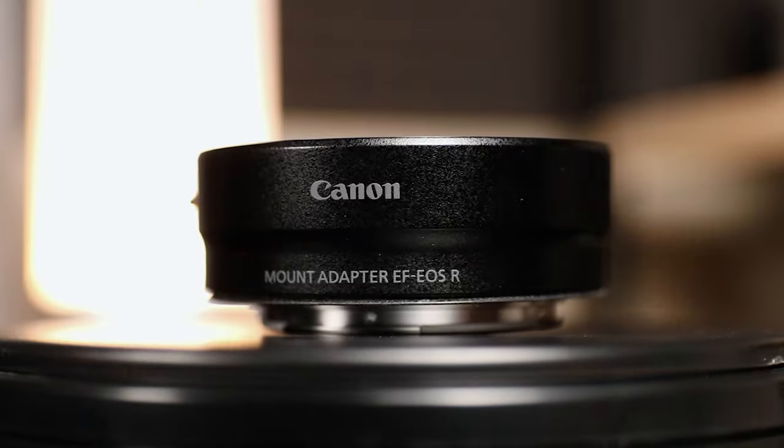It's worth noting that these are all EF lenses, meaning they have the DSLR mount, so I had to buy a $99 adapter. But you can save so much money and get very similar quality just buying the old EF lenses. You can save a lot of money using EF lenses with that adapter, especially if you're in the used market.